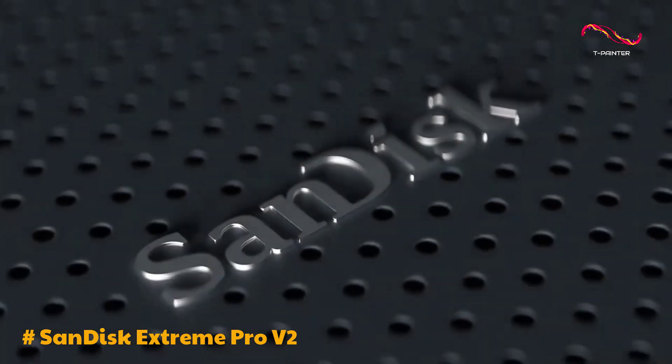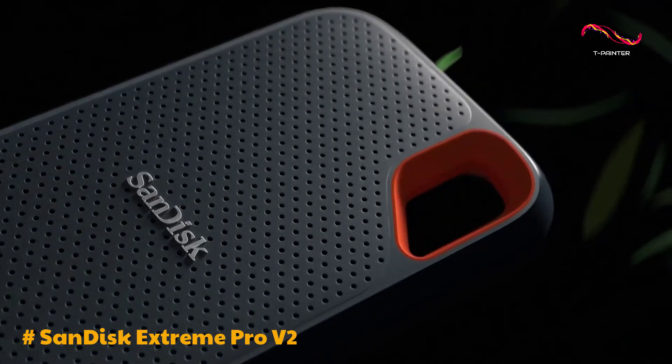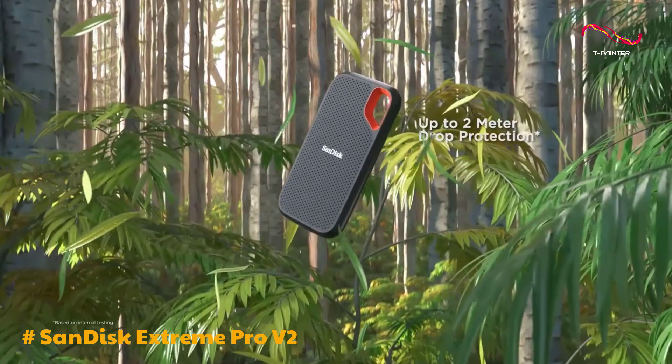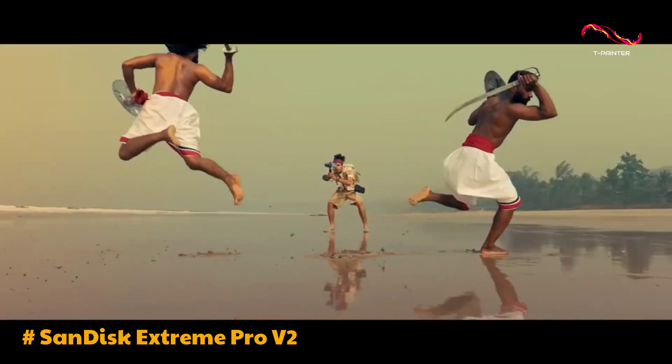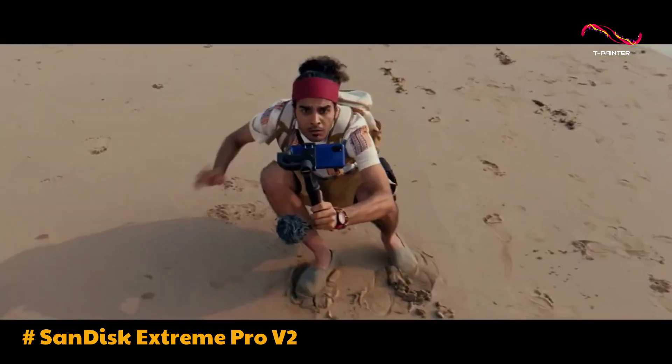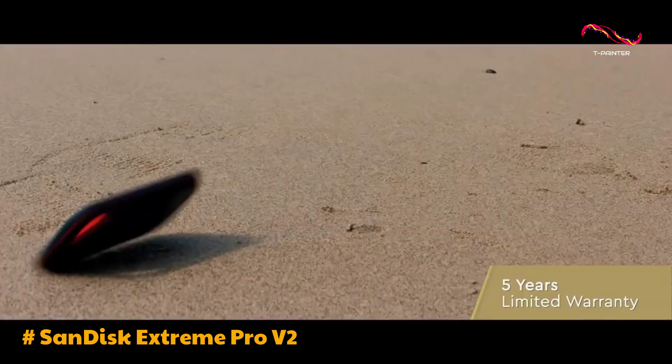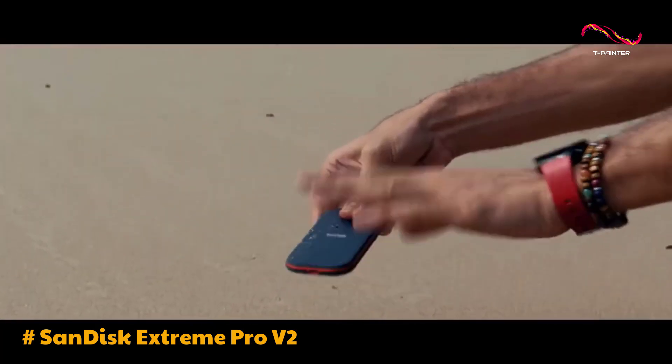The build quality of the Xtreme Pro V2 is commendable. Crafted from forged aluminum, it strikes a balance between strength and lightness. The silicon coating adds an extra layer of durability, making the SSD resistant to water splashes and drops from a height of 2 meters. The inclusion of a 5-year warranty provides additional peace of mind for users.